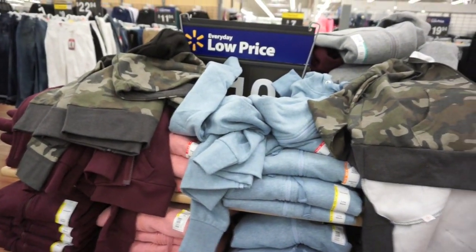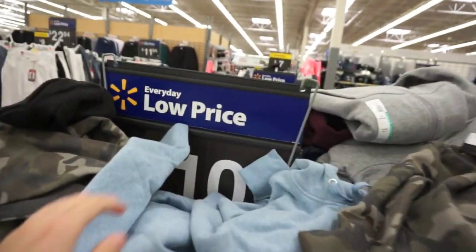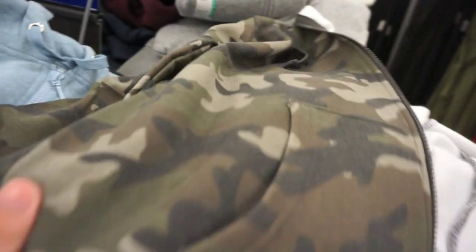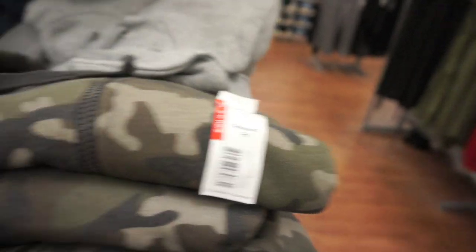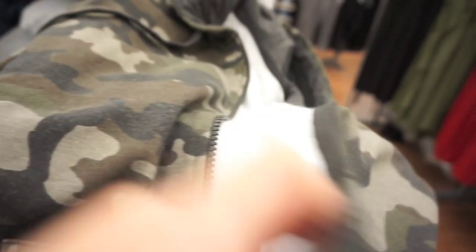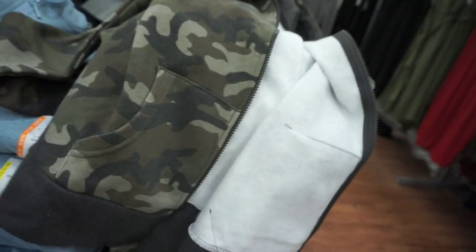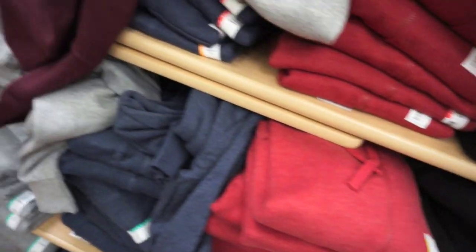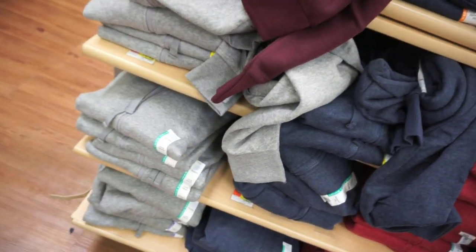Sweatshirts are everything, and they are at Walmart for $10. You really can't go wrong. They have a beautiful cranberry wine color, blush pink, blue, and my ultimate favorite — camo. This is again by the Time and True line for only $10. It has gray detailing in the hood, super fuzzy on the inside — almost feels like a Hanes sweatshirt — with a nice gray zipper. These are super cute. They also have the sweatshirt in black, red, and gray. Any color you're looking for, $10, and they have them.